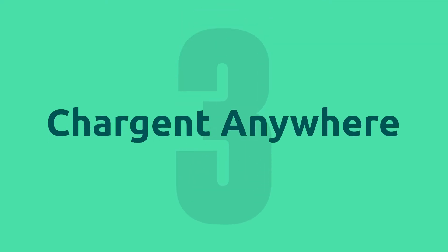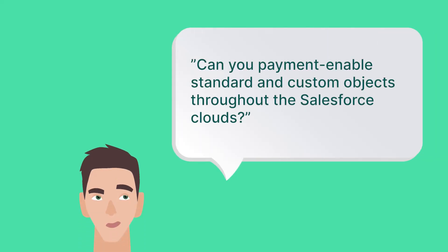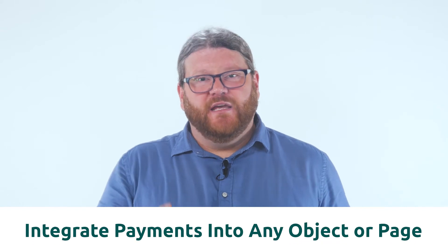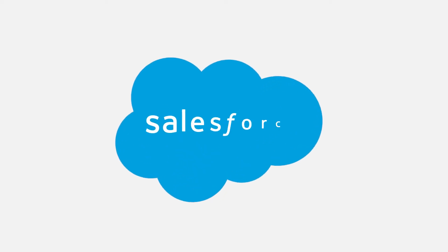Feature number three is Chargent Anywhere — an invention from our principal technical architect, Eric Alexander. For years he was our lead sales engineer, and he kept hearing customers ask to payment-enable standard and custom objects throughout the Salesforce clouds. So he built it. With Chargent Anywhere, administrators can integrate payments into any object and any page across the Salesforce platform.